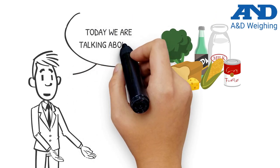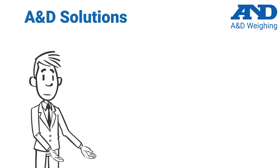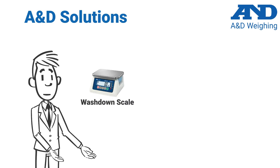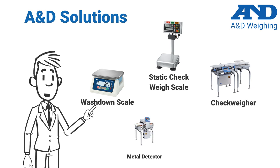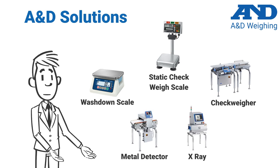Thanks for taking the time to learn the benefits of using food-grade scales and inspection equipment for your manufacturing needs. A&D offers a wide variety of solutions in this area, from washdown scales that can measure different ingredients, to static check weight scales that can quickly measure specific portions, to high-speed inline check weighers that can ensure a consistent final product, and metal and x-ray detectors that ensure the safest and highest quality products for your customers.